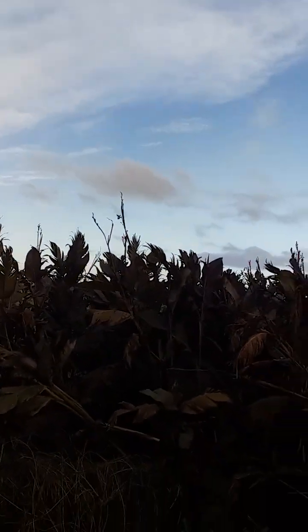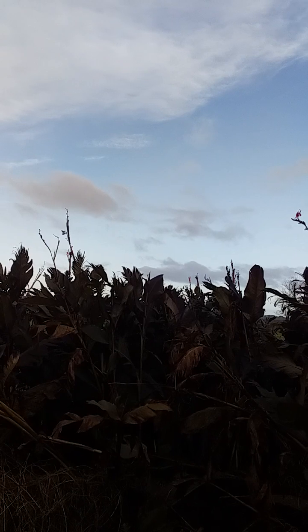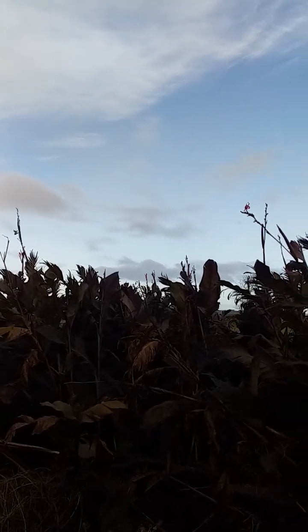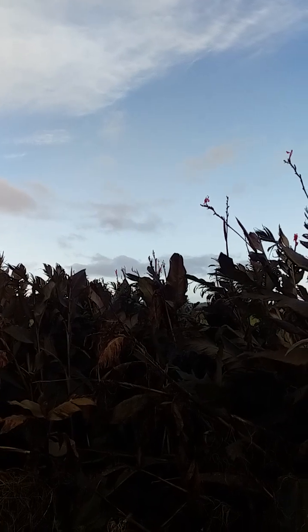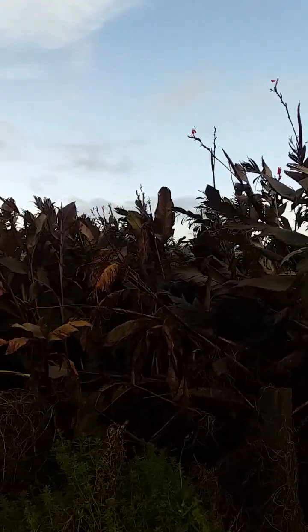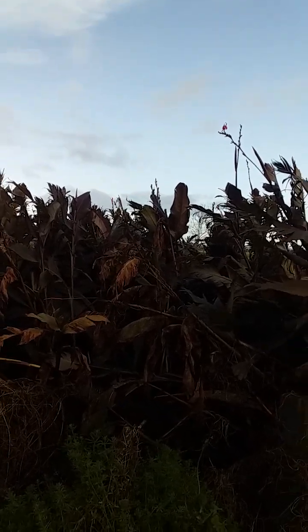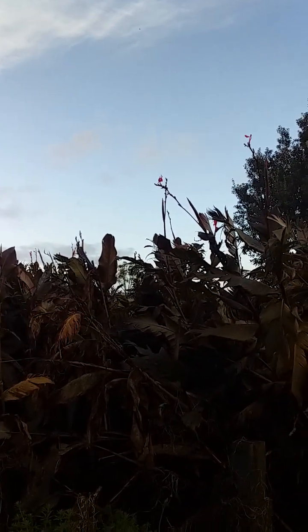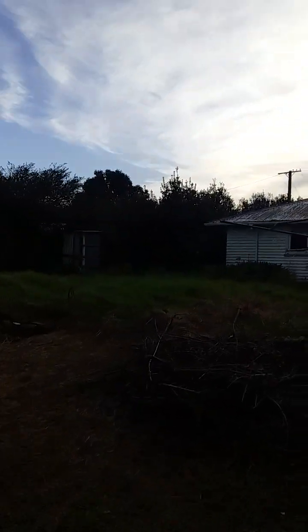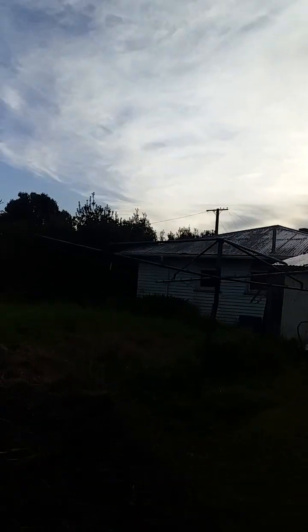They're over there somewhere, going around — most of them are down the back, turned around to the west. They're coming in again now. I'm enjoying everybody's videos; there are some interesting things going on with the health of birds in the community.